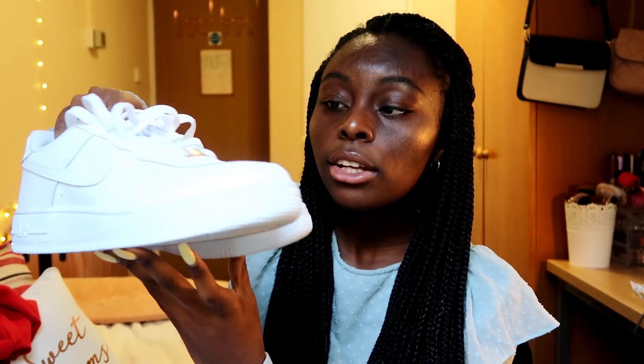I also got some shoes. I got the white Nike Air Force Ones and I am so excited — I've been wanting these since sixth grade. They're comfortable, white, and I really like black and white shoes because they're easier to style with a bunch of different outfits.